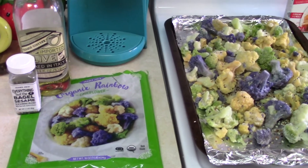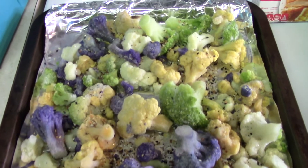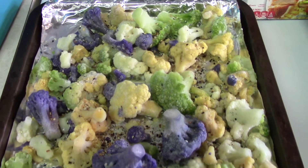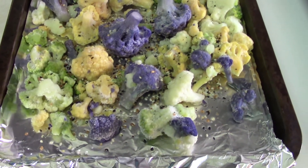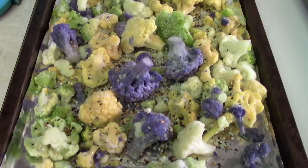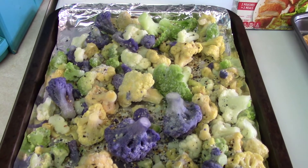I went with the organic rainbow cauliflower that comes frozen from Trader Joe's. I tossed that with olive oil and everything but the bagel seasoning. This is one of my all-time favorite things in the whole wide world. I drive an hour to Trader Joe's just to pick up this cauliflower — not kidding. I buy like six bags at a time. It is so freaking good.